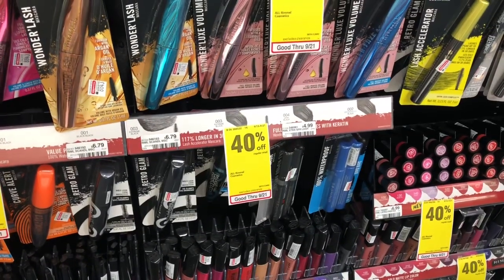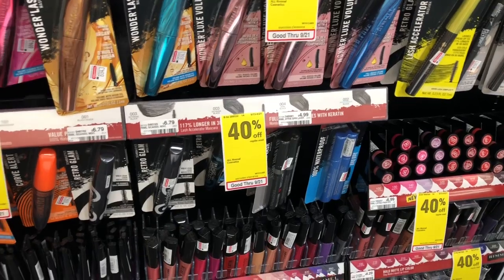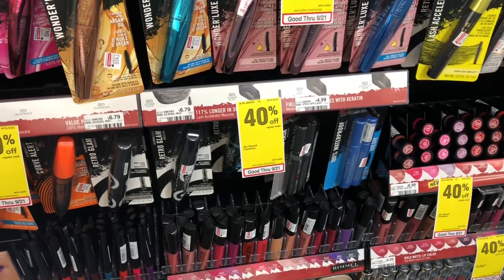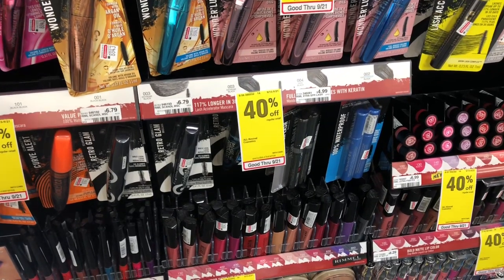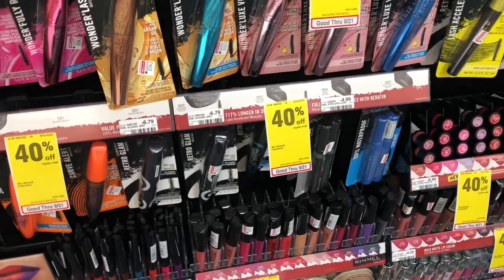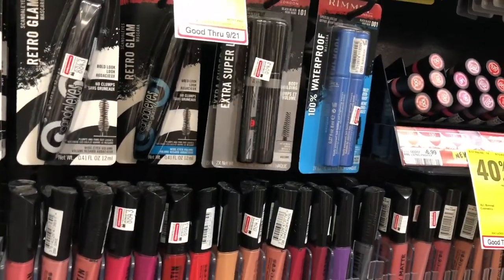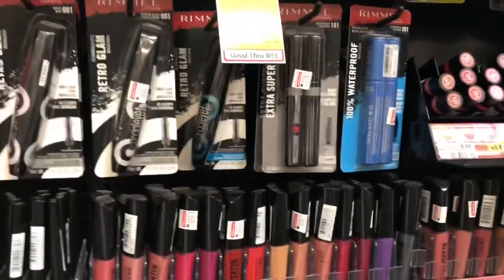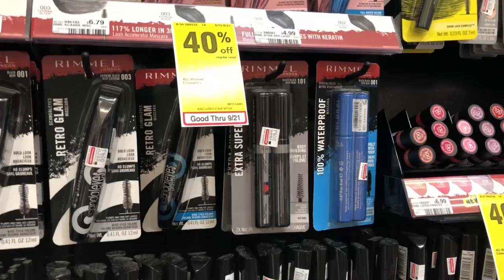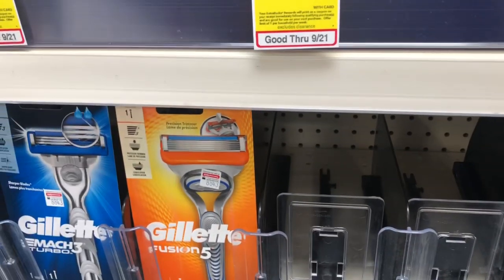Gemo cosmetics are on a buy-two-get-a-$5-ExtraCare-Buck deal. Your cheapest option: pick up two double-pack mascaras at $4.99 each and use two of the two dollar off one coupon from Smart Source 9/22. You'd pay $5.98 but get five dollars back, making your final cost 98 cents or 49 cents each — a great deal. If you received a $3 off $12 CVS CRT for Rimmel or regular cosmetics, grab three mascaras, use three two-dollar-off-one coupons, and stack the CRT. You'd pay $5.97 but get back five dollars, making your final cost 97 cents for all three or 32 cents each.